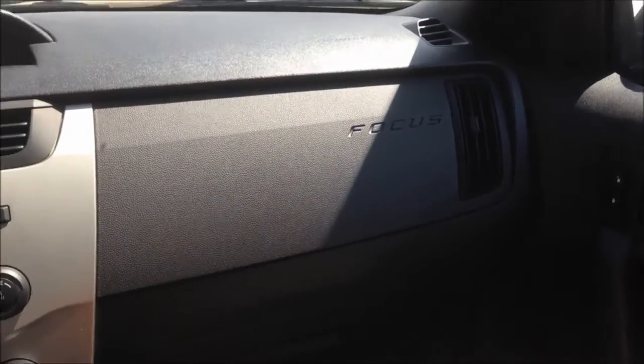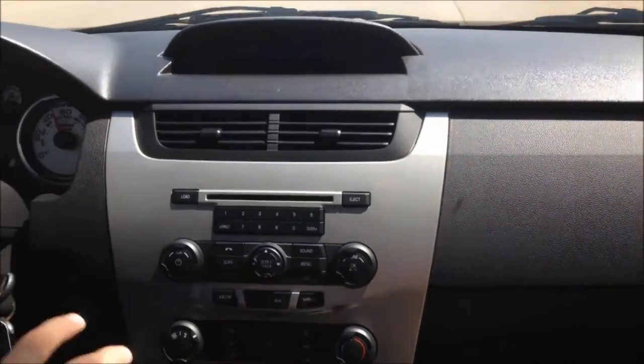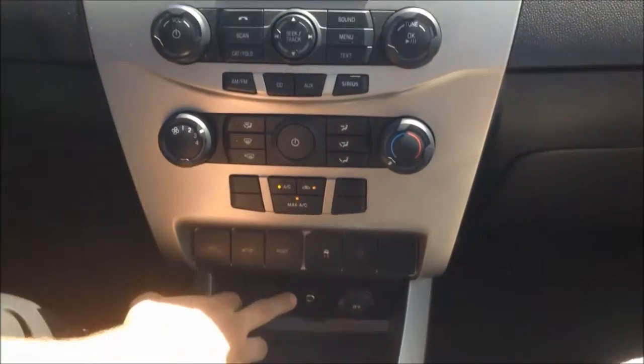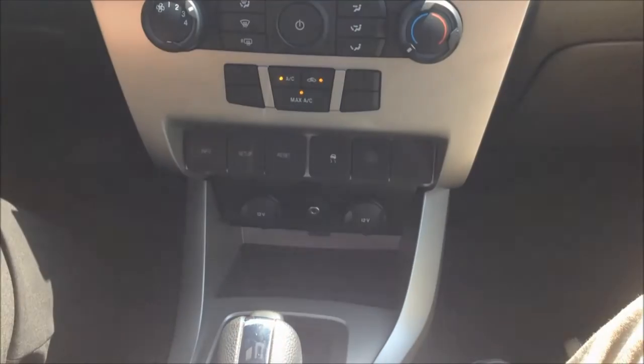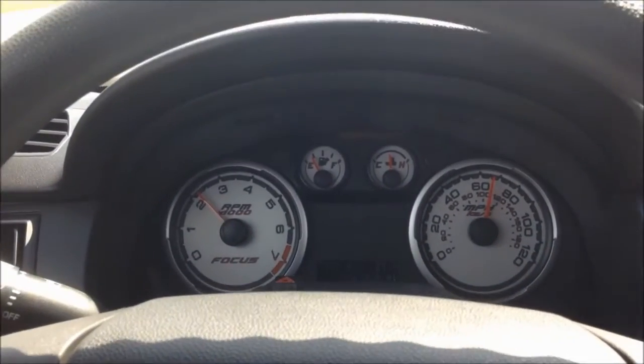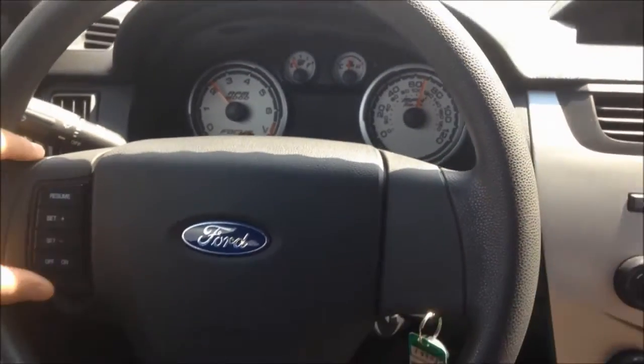Another thing you'll notice, this is a 2.0 4-cylinder engine. It lives with the automatic transmission. It still has some of your nicer things like your power windows, power locks, your CD player. It also does have an auxiliary port down here. This one's only got about 29,610 miles on it — a little bit less than the industry average of about 15,000 miles a year.